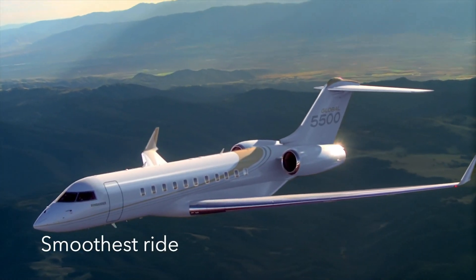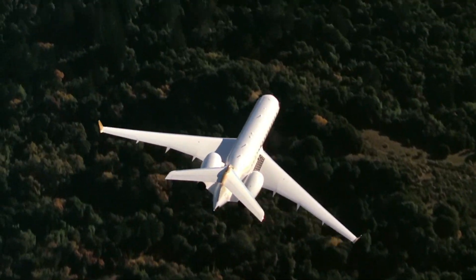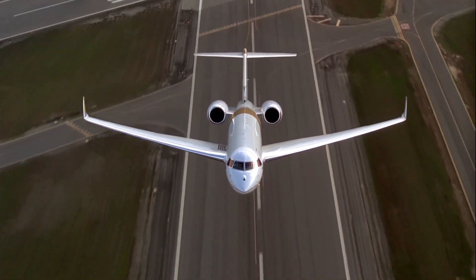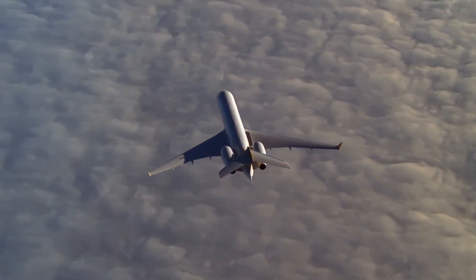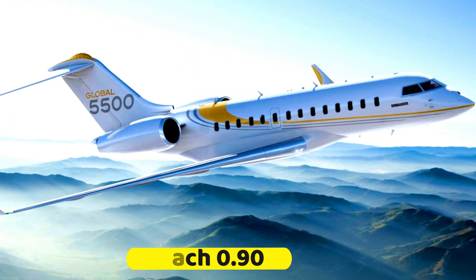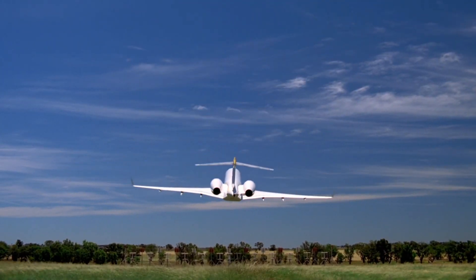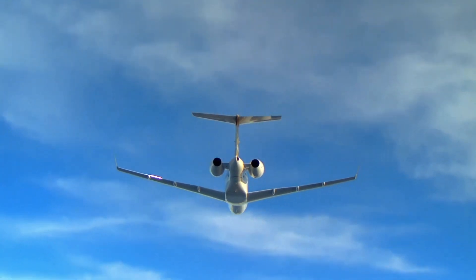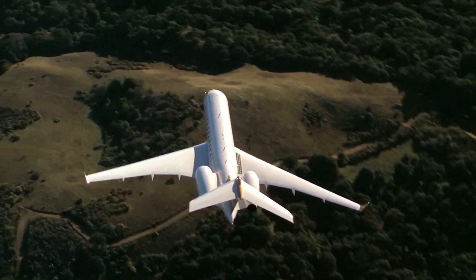It links cities like Los Angeles and Moscow, or São Paulo and Paris, non-stop. The Bombardier Global 5500 travels at an incredible speed of Mach 0.90, which makes it a top elite category aircraft. A major advantage is that longer touchdown distances and fewer speed adjustments are possible with the Global 5500's innovative wing design, which is designed to perform well at both high and low speeds.